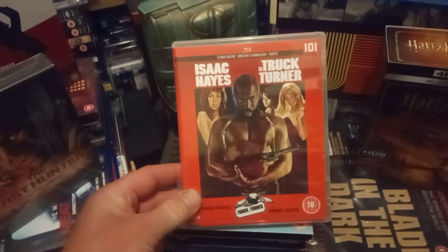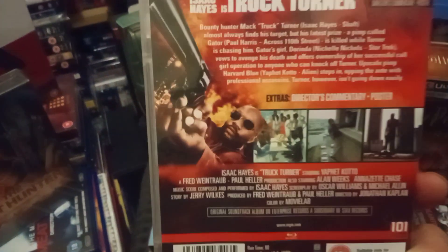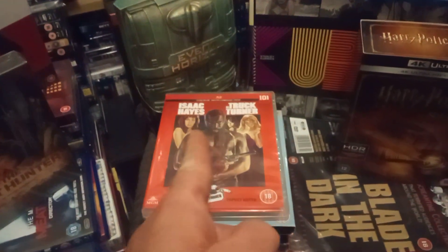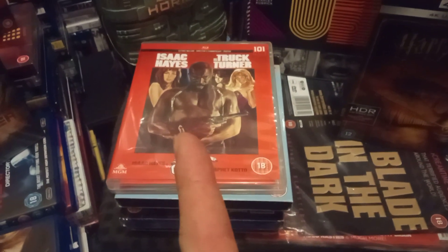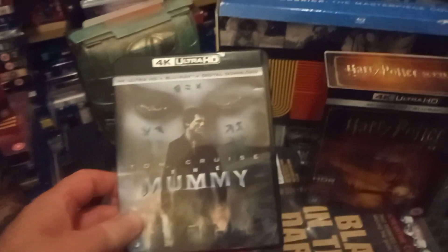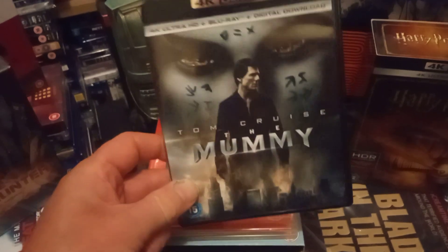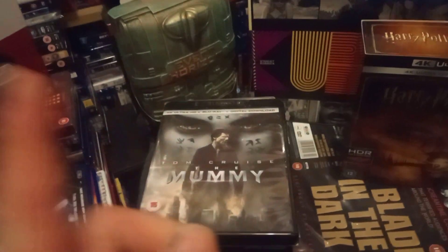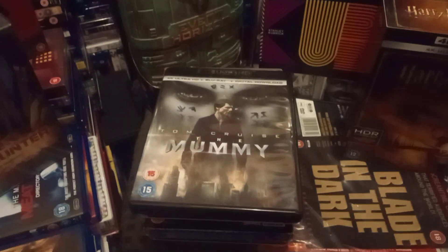I have watched this one — Isaac Hayes, Truck Turner. I've watched it; it's 70s blaxploitation, it's great — about a bounty hunter. There's a nice big poster in that as well. I love Isaac Hayes in Escape from New York. This next one — people slag it off but I can watch it, I don't mind it. I've watched it twice. There might be a Blu-ray in here somewhere, but it was another cheap one so I snapped it up.